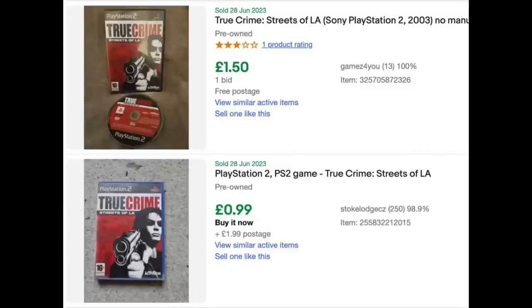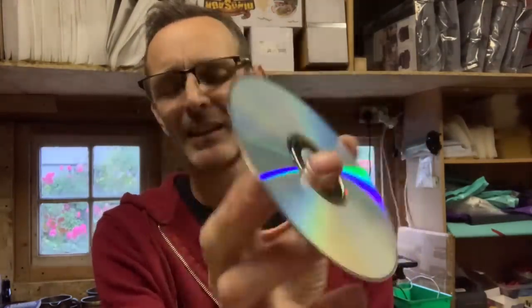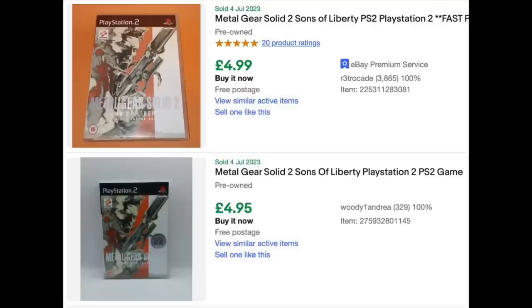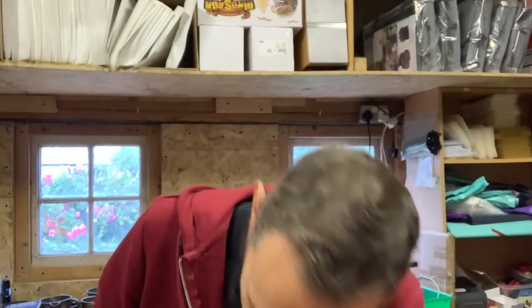True Crime Streets of LA. Metal Gear Solid 2 — no manual. Quick look at the disc — disc is okay, might need a quick clean up. I'll see what that's currently going for. Spider-Man 2. Lord of the Rings. So far, bog standard games, I'll be honest, apart from maybe that Jurassic Park.